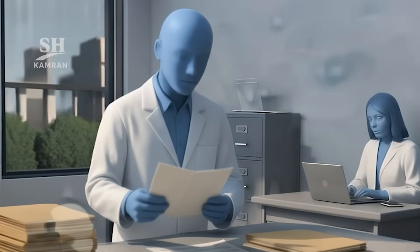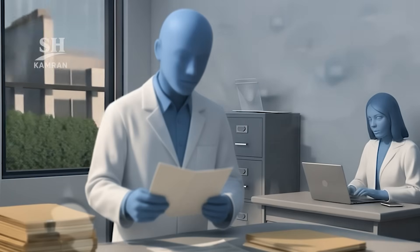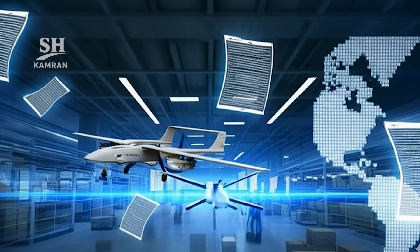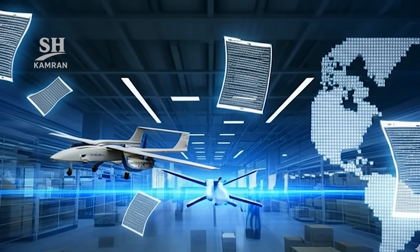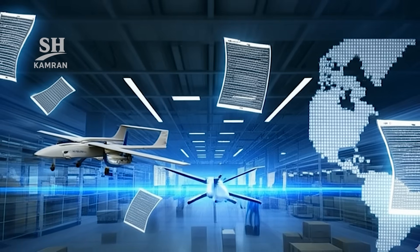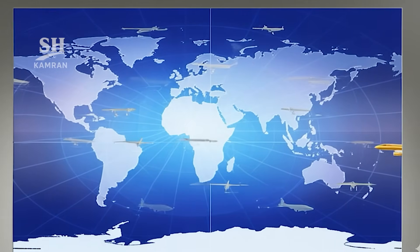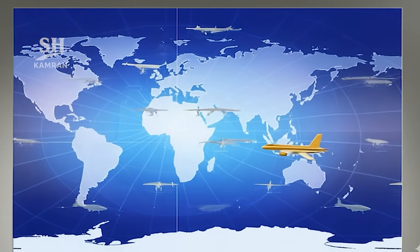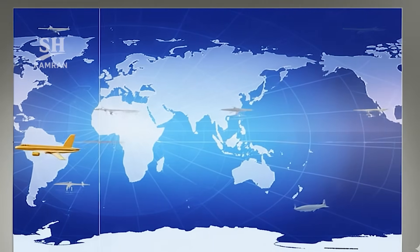Venezuela effectively became the region's first indigenous armed UAV holder. This partnership showcases technology relocation under sanctions pressure. Iran exported UAV know-how and created strategic dependence simultaneously. Venezuela built indigenous capacity and sketched potential export pathways. A new defense chapter, beyond the Middle East, has begun.